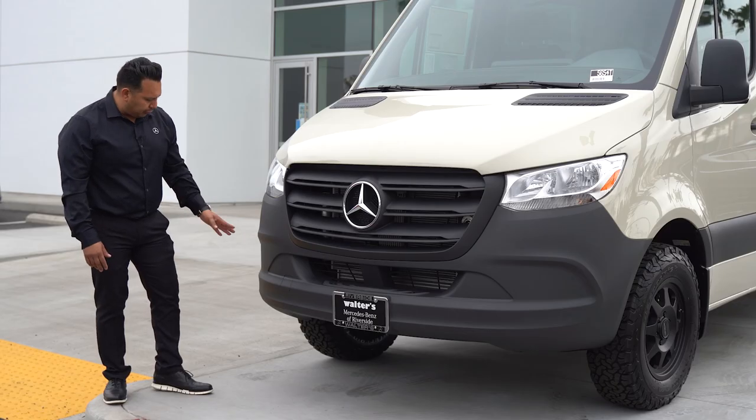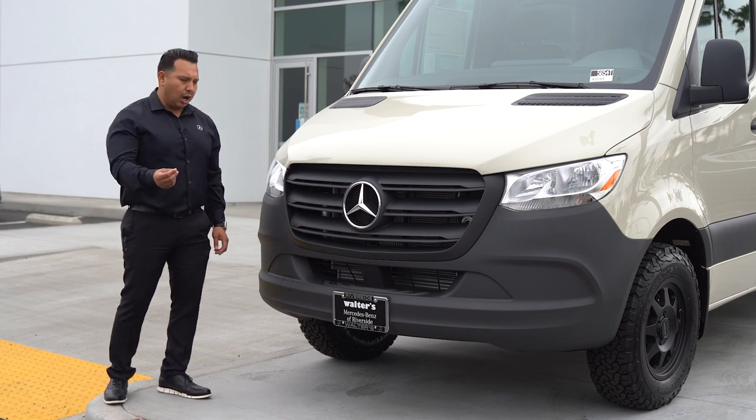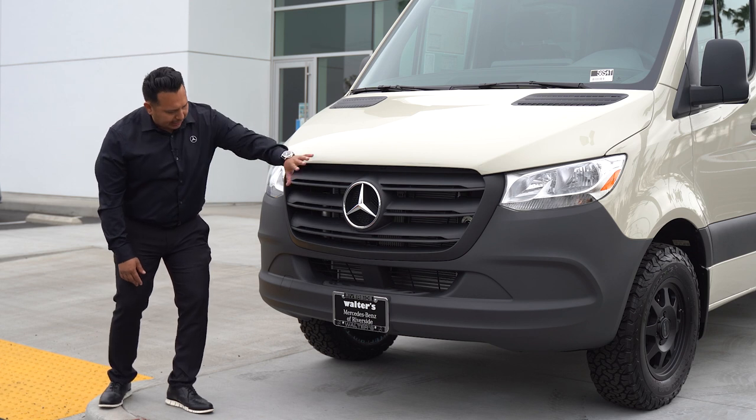You can also get the factory fog lamps and the Parktronic system — the sensors that give you an audible and visual warning inside the cab. This one is equipped with the all-black front end.